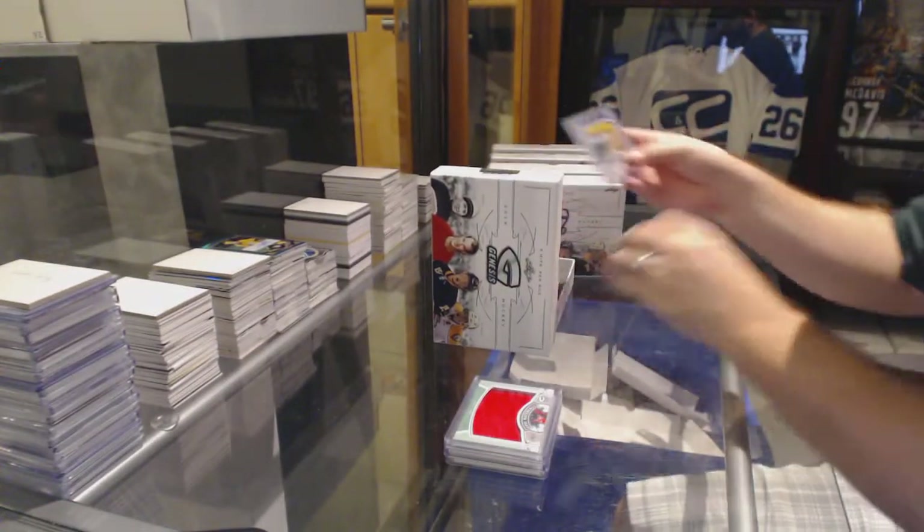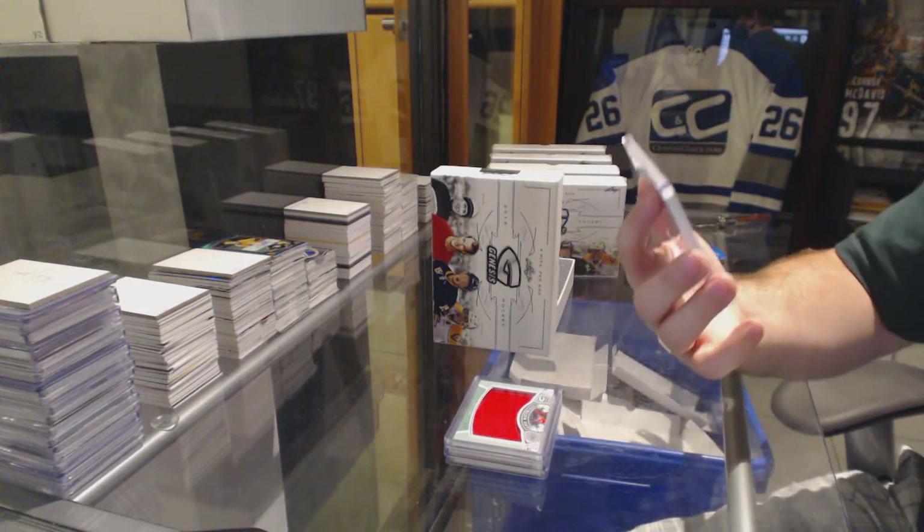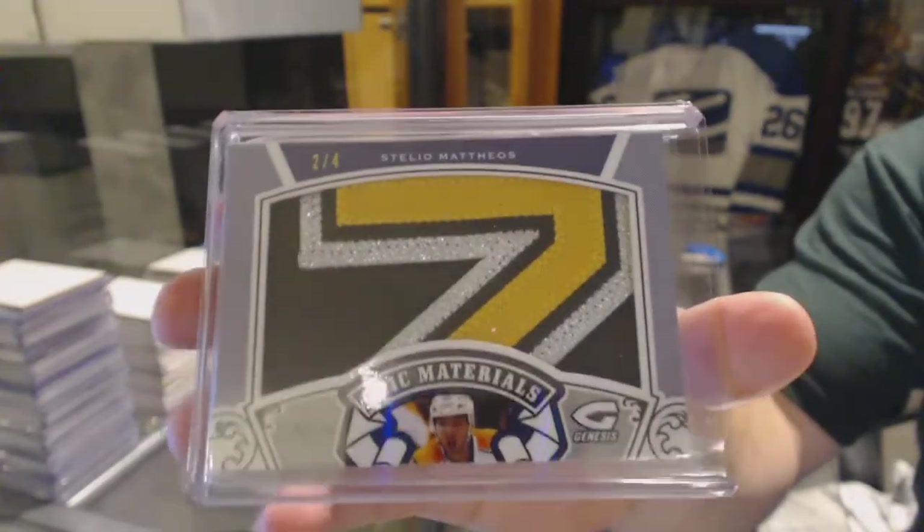We've got numbered two of four, Stelio Matthews. That's a pretty sexy patch, though.